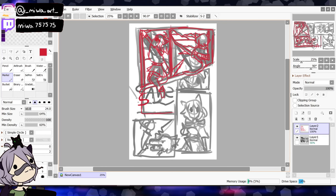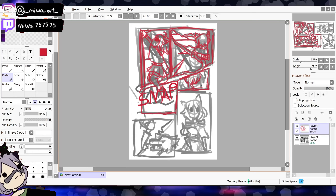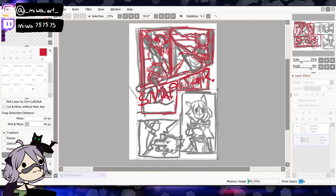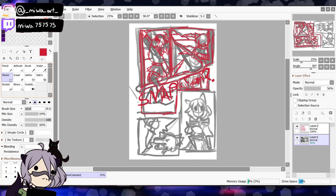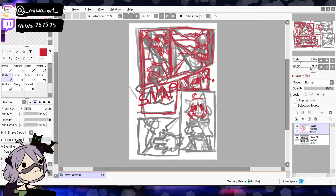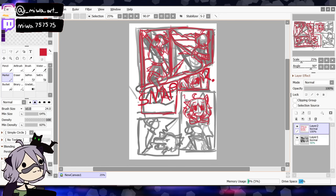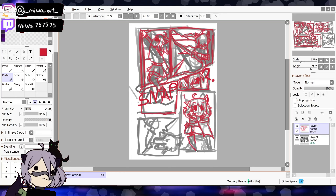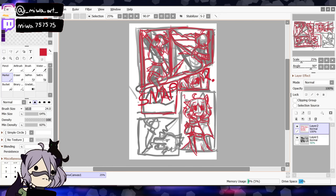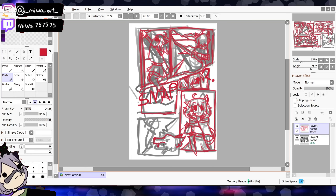I don't know what to say about the sketching process other than I fiddled around so much and tried so hard to get things the correct way. I'm not the best at drawing animals — the wolf doesn't look that great. I tried so hard on that wolf, but I thought it looked decent for what it is.